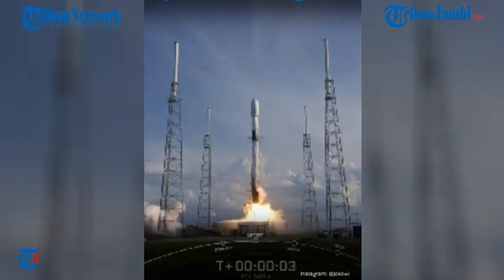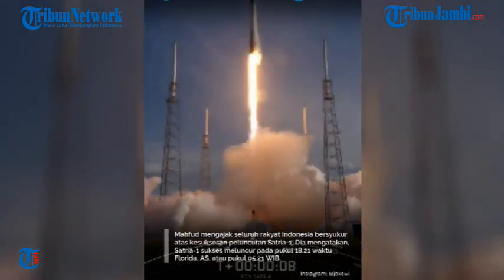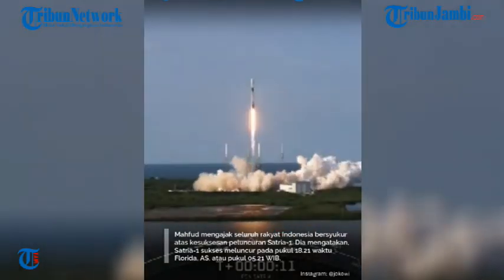Go Falcon, go PSF. Stage 1 propulsion is nominal. Vehicle is pitching downrange.